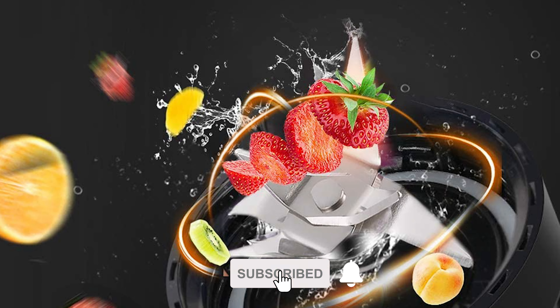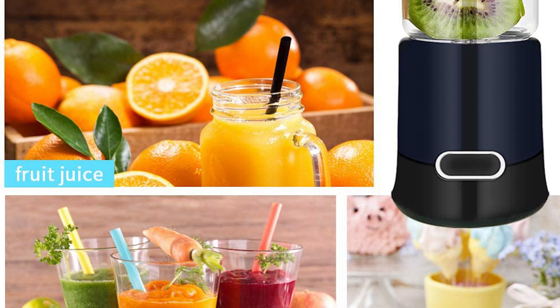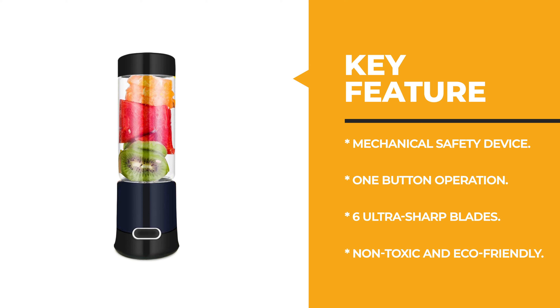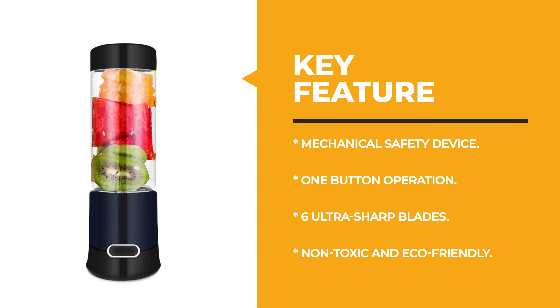The updated portable juicer cup comes with two lids; you can make your favorite beverage and then take it and go. The double lids are great for travel, sports, office, and school without taking up too much space.